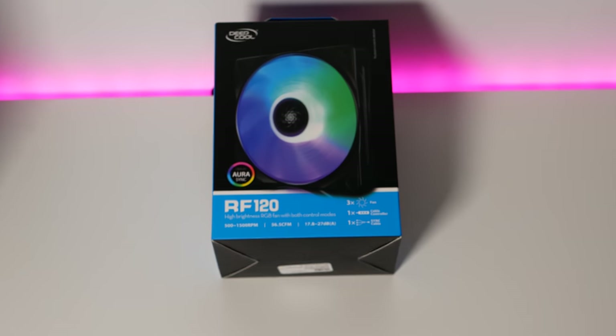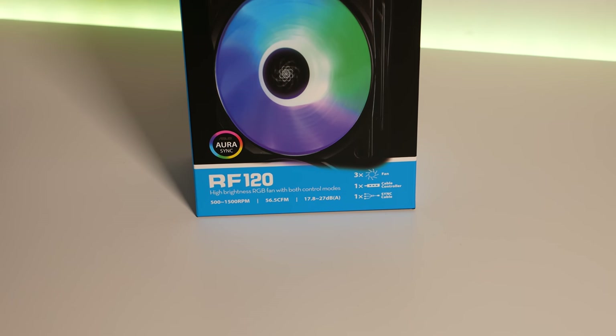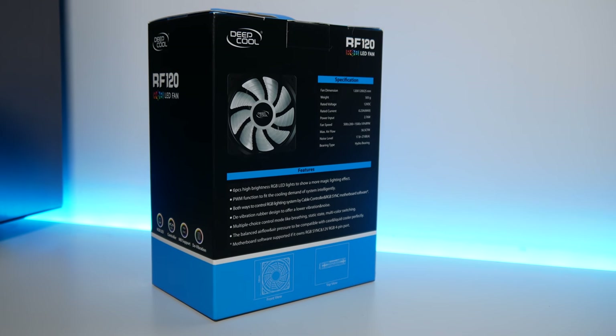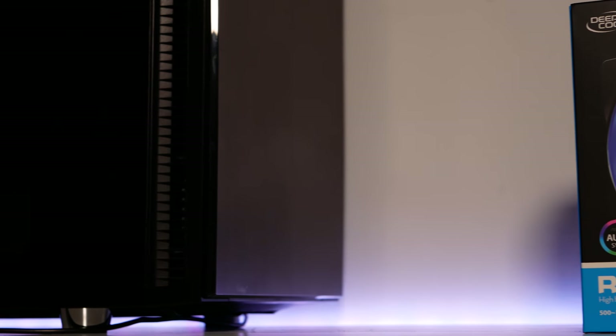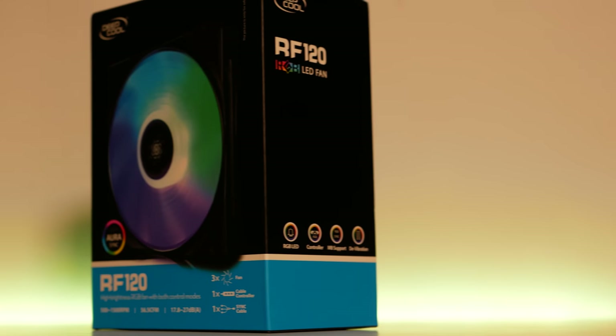About 15 minutes before I started recording, the doorbell rang and these turned up — three RGB fans from Deepcool. I paid 30 pounds for them, so 10 pounds each, including a controller and a fan splitter. That's quite a good package for 30 pounds considering you can spend 20 to 25 pounds on just two basic non-LED fans. I'm interested to see how good they look, how well they perform, and how quiet they are — I'm a big fan of silent builds, which is why I got the ML 120s in my main PC.